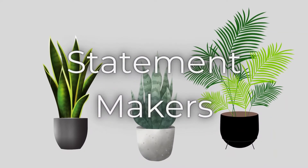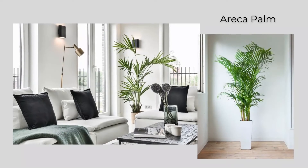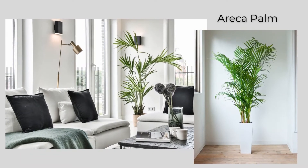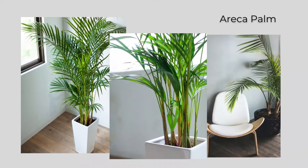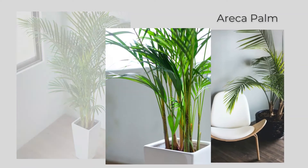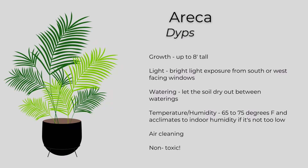While not as bold as some of the other plants, the areca palm can grow up to eight feet tall, so it can make quite a statement. The areca palm has a smooth trunk with fronds that are narrow and full. It requires bright light exposure from south or west-facing windows, and likes temperatures of 65 to 75 degrees Fahrenheit. It acclimates to indoor humidity if it's not too low. Great news: it has air cleaning properties and it's non-toxic to pets and humans.